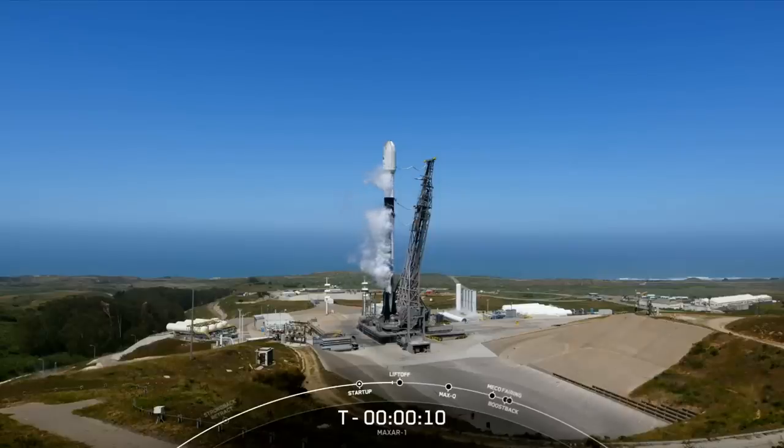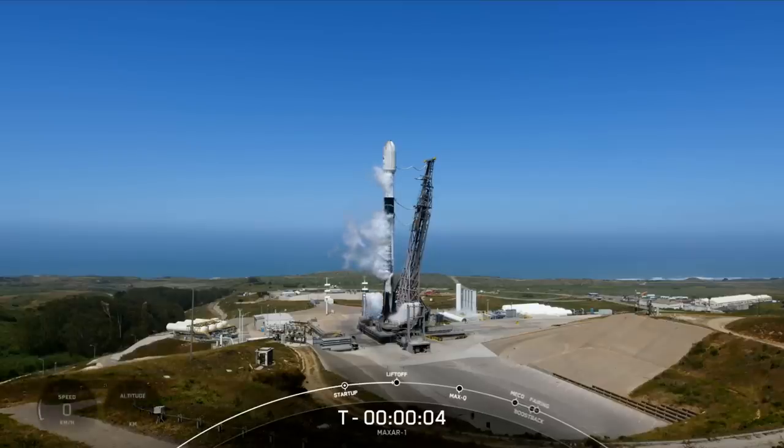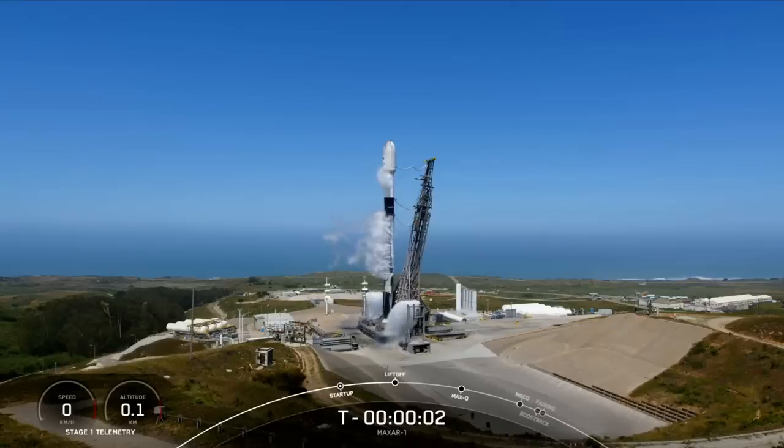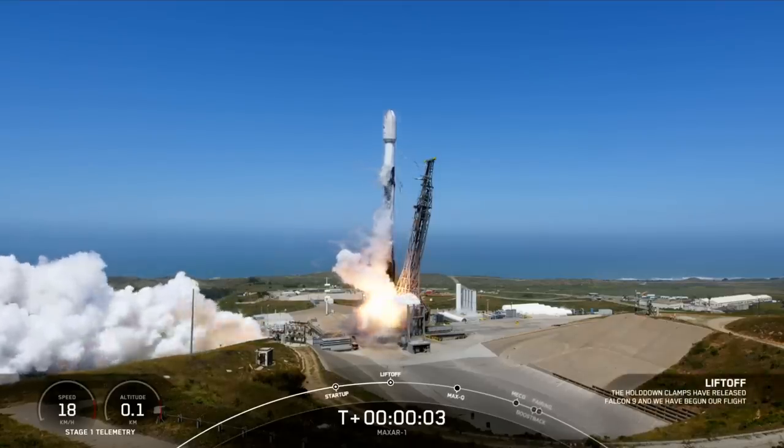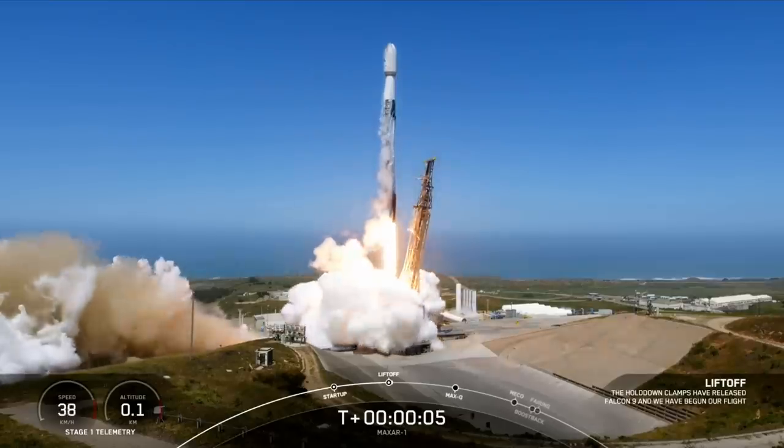T-minus 10, 9, 8, 7, 6, 5, 4, 3, 2, 1, ignition. And the wind down is down to 9, so take that. Go Wolf, U Legion.